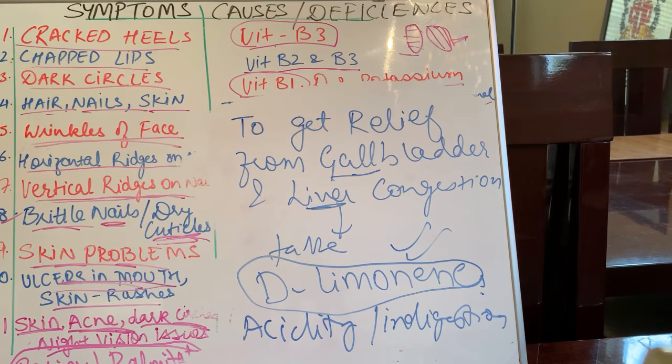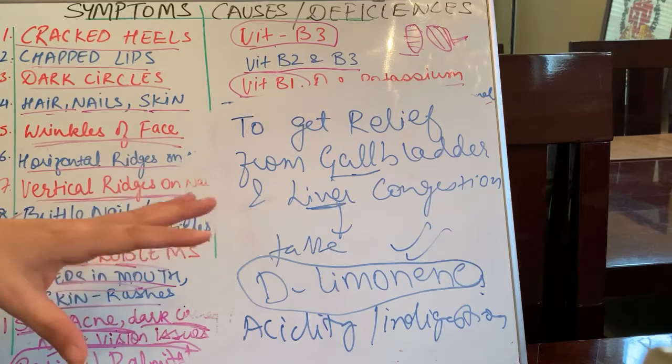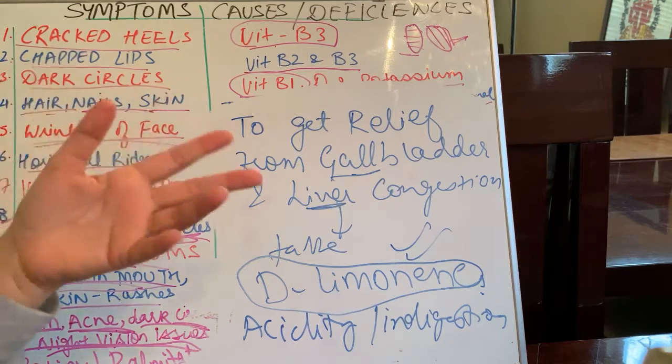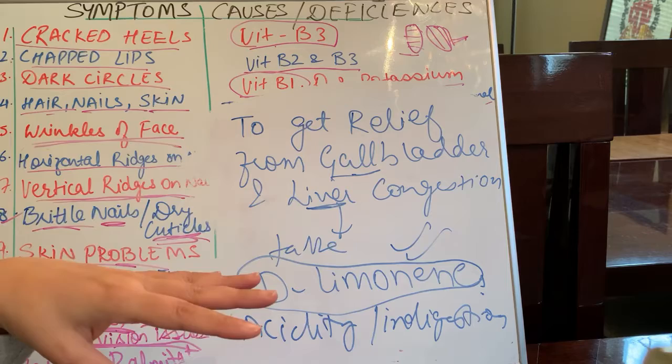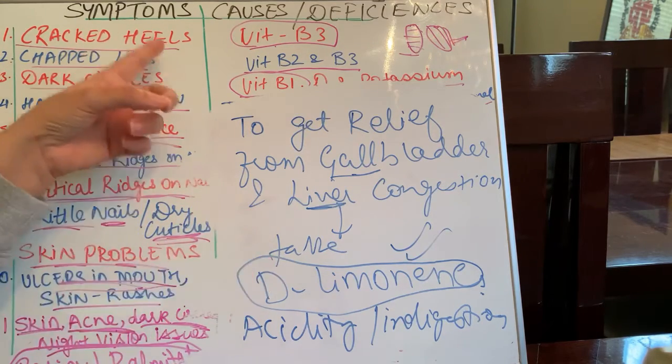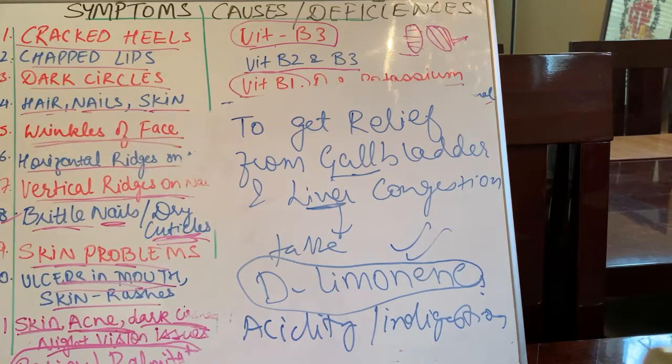But definitely, anything you take — any B vitamin, any tablet, any medication — do it under the care of your doctor, whether a conventional allopathic doctor or a functional nutrition doctor. Don't do it just by yourself. These messages are to give you the knowledge — sometimes people think cracked heels can be healed just by applying moisturizer, Vaseline, or ghee. That's not the case. They're actually happening because of a deficiency of vitamin B3, so your body is telling you to correct that deficiency.